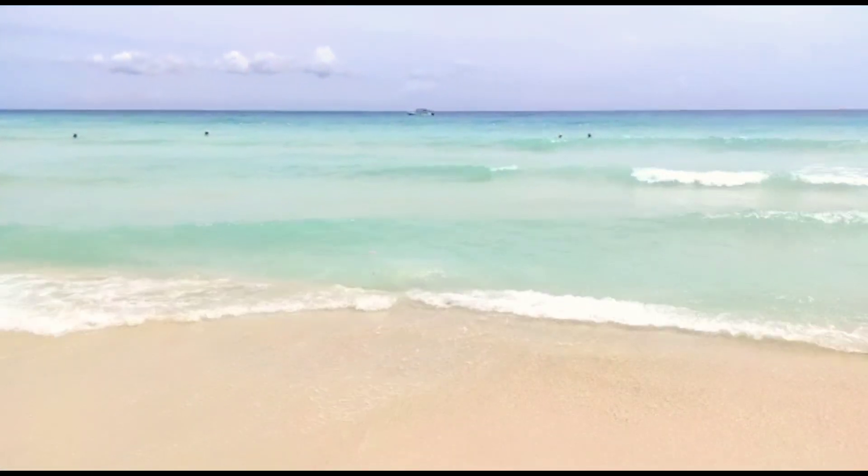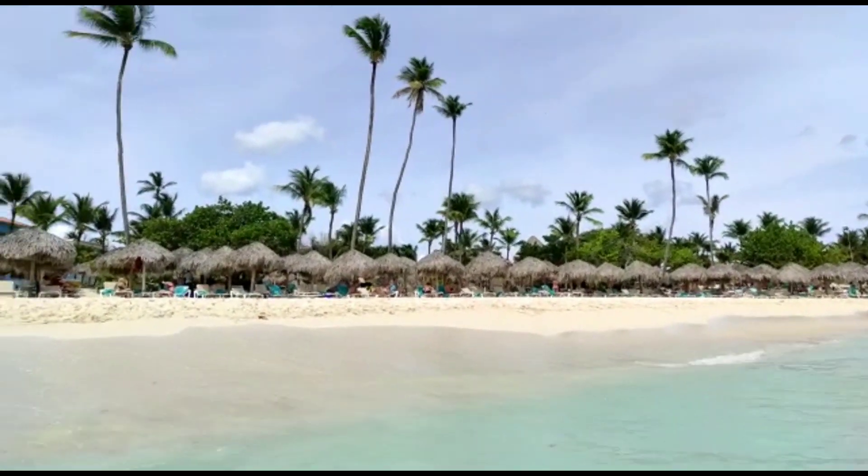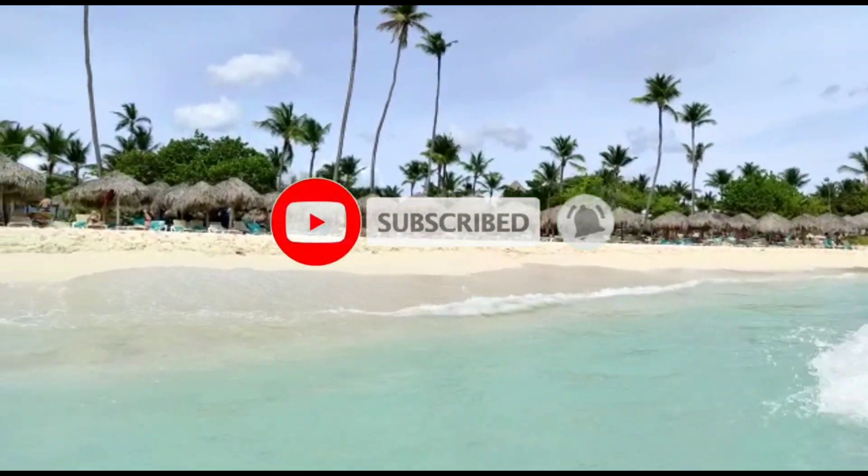So that's the situation with the seaweed here in the Dominican Republic. Ask questions in the comments, subscribe to my channel, and see you here in Punta Cana. Bye bye!